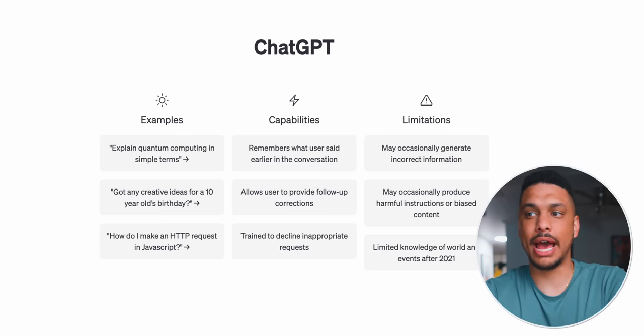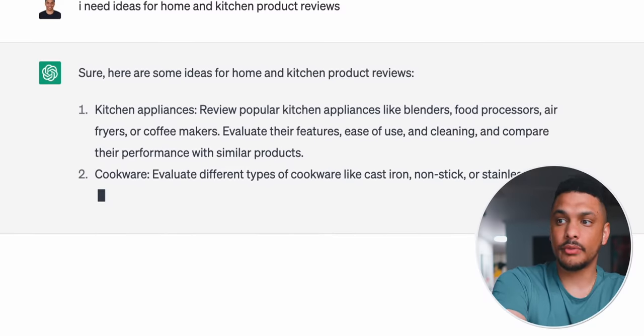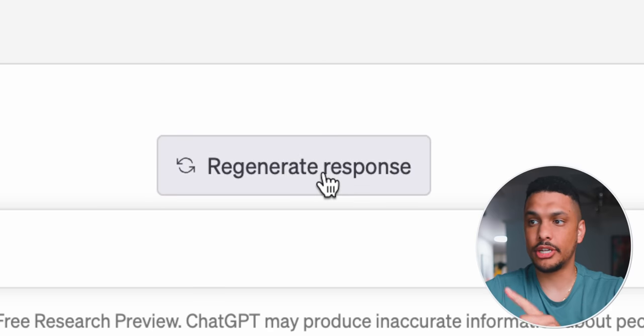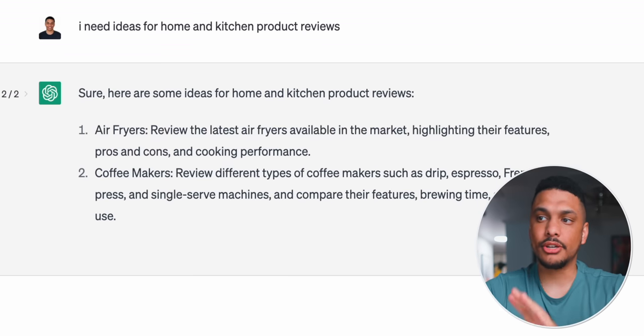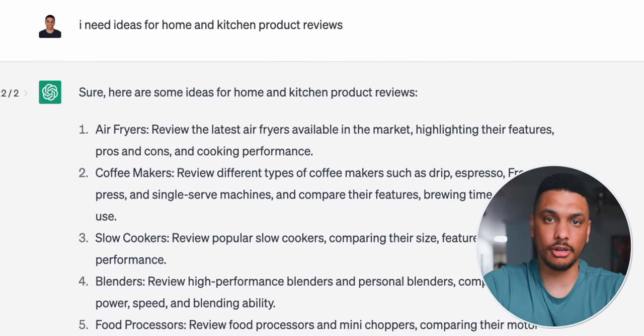The only thing left to do is come up with content ideas, get that content to rank on Google search, and learn how to write the articles. Using our niche — home and kitchen — as an example, head back to ChatGPT and ask it to give you ideas for home and kitchen product reviews. It'll start writing out ideas, and this is a good starting point. You can hit the Regenerate Response button and the AI will type out a new response, which will almost always contain different ideas. Now, here's the thing — you're not just taking these ideas and making a listicle article about the best coffee makers.